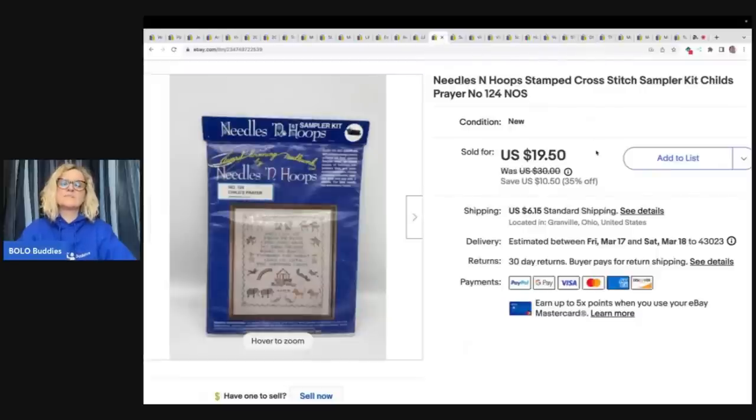This is a Needles and Hoops stamped cross-stitch sampler kit, Child's Prayer. Sold this for a best offer of $15 plus shipping and it came from an estate sale.